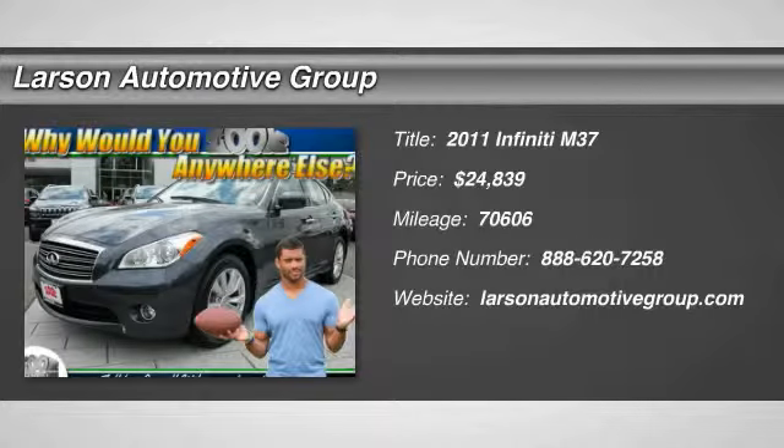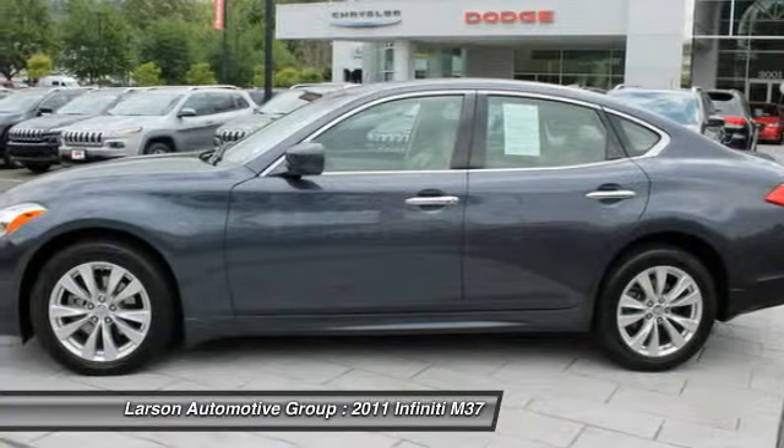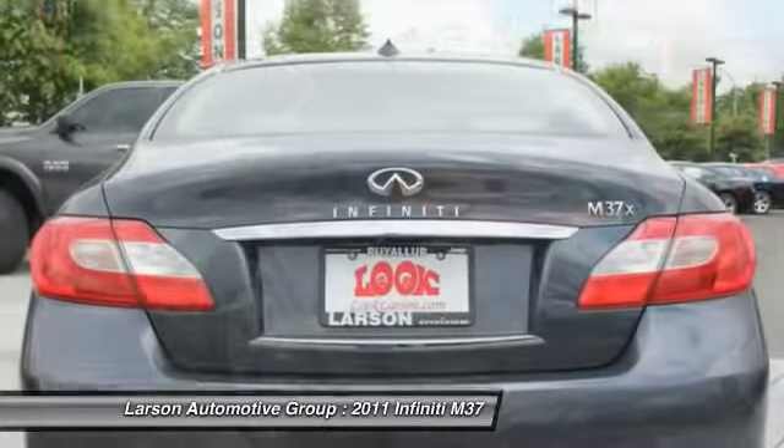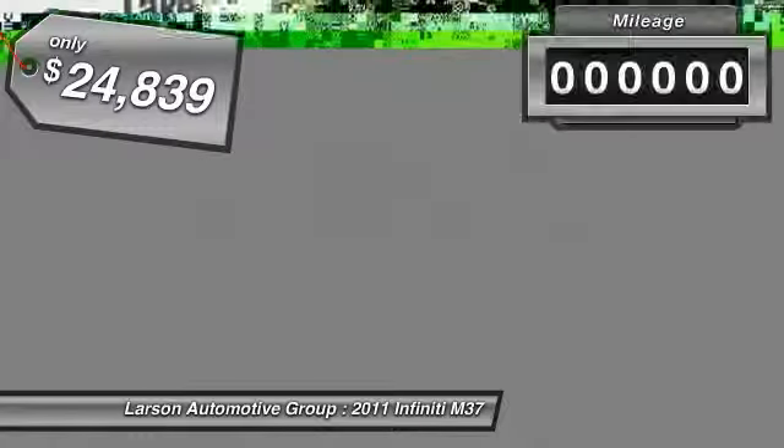The 2011 Infiniti M37 — the unmatched luxury of the human touch. The M37 is fitted with a 330 horsepower, 3.7 liter V6, and a 7-speed automatic transmission, and is priced below $25,000.